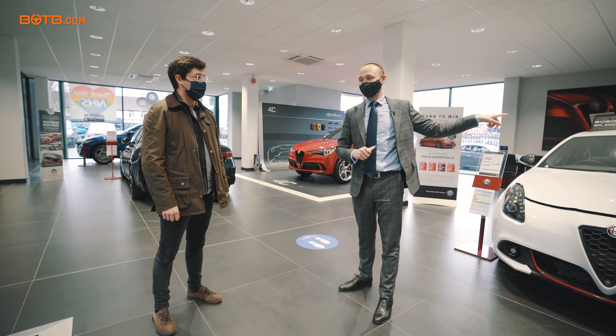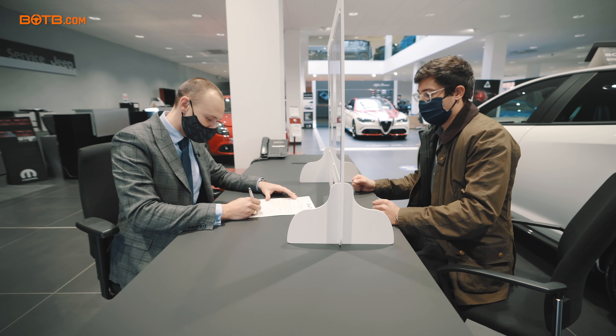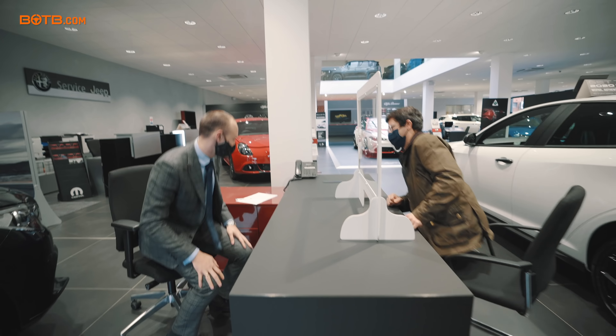She's waiting over there for you. We're just going to sign a couple bits of paper and then we'll do the big reveal. Volta, we just need one signature at the bottom, and then we'll get you on your way. That'll be your best signature this year! Let's show you the car.